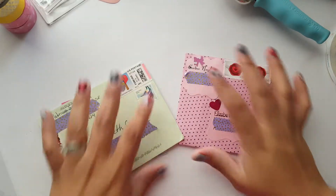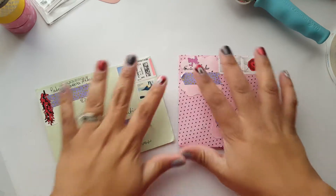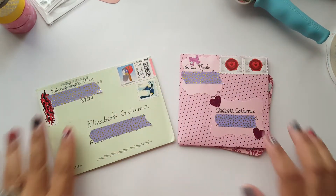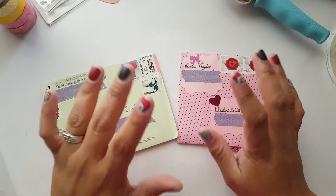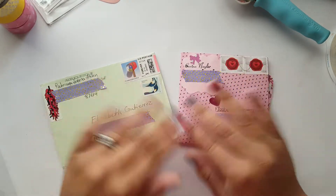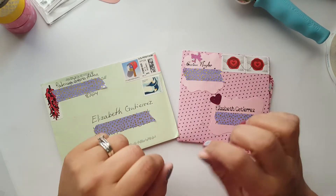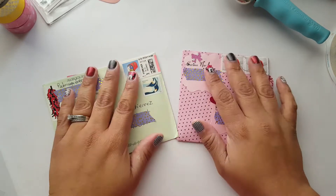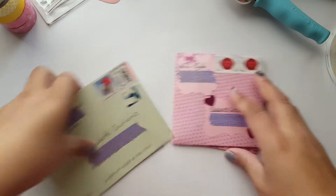Hey guys, so I got my first two entries. These are the two entries and I covered the personal information. I did already open them because I realized there's personal information inside that I need to cover. Let me show you what they have, and then I'll show you what else I have for the giveaway.